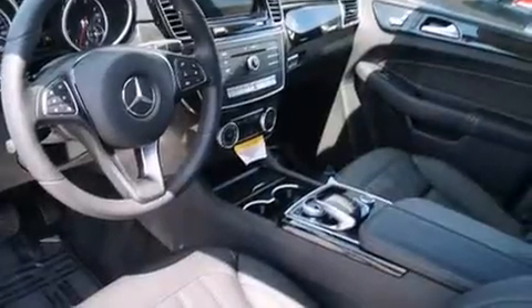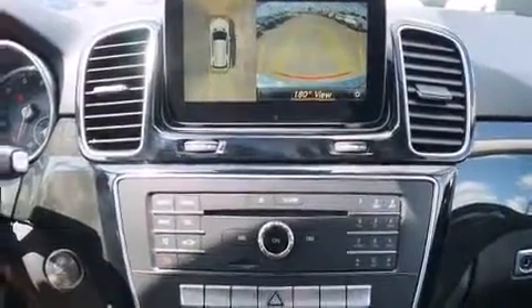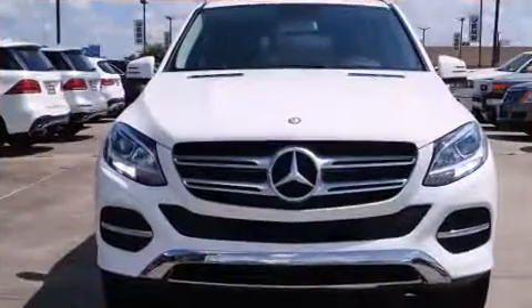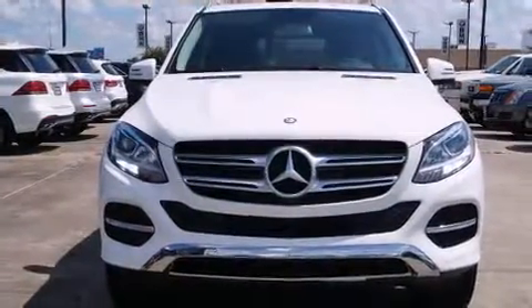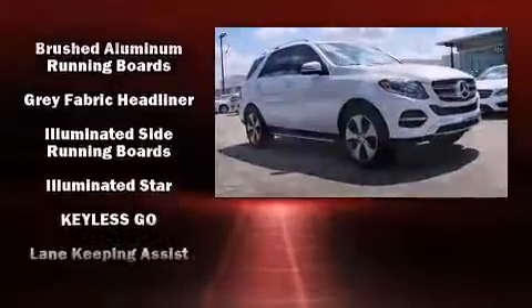Everything is where it ought to be, from the dashboard controls to the door locks and window controls. Mercedes-Benz also prioritized safety and security by including head curtain airbags, front and side impact airbags, traction control, and brake assist.